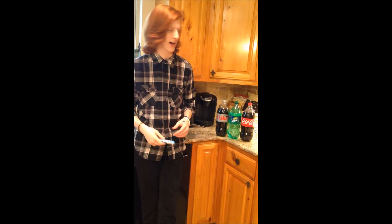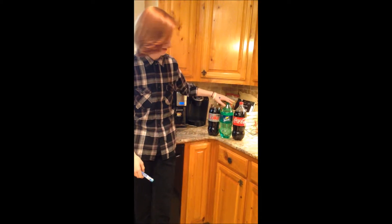Today I'm going to be doing an experiment that shows the difference in height between Diet Coke, Sprite, and Coke, using Mentos to make them go high.